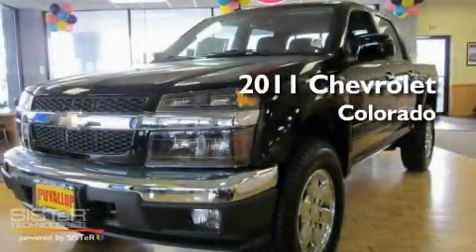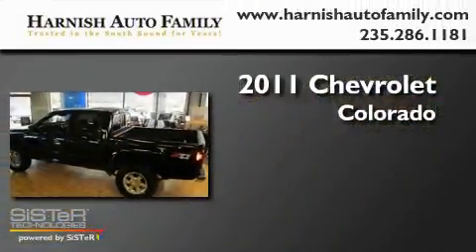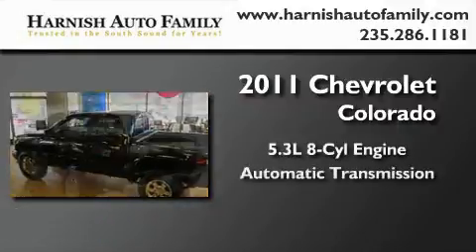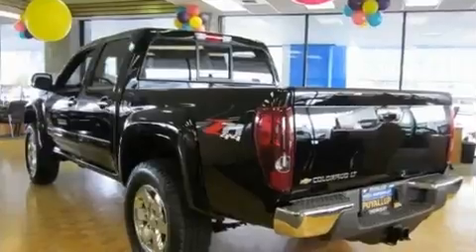This is a brand-new 2011 Chevrolet Colorado. It has a 5.3-liter 8-cylinder engine, an automatic transmission, and 4-wheel drive.